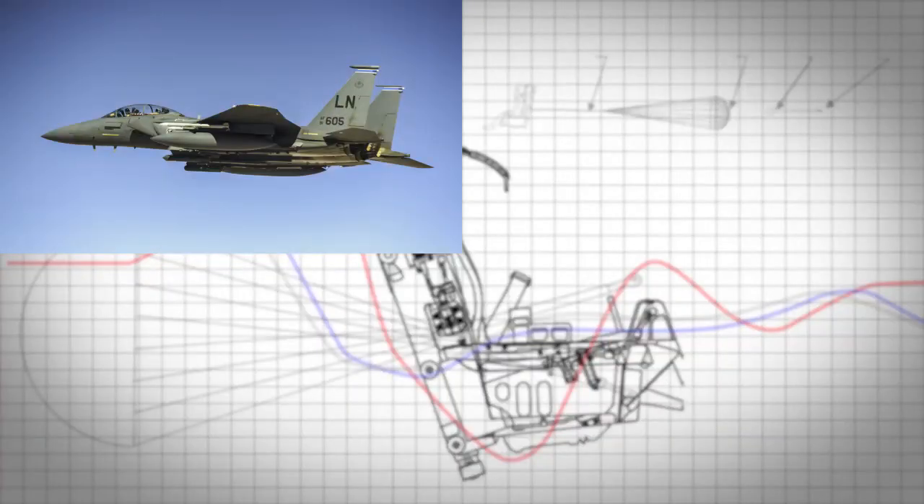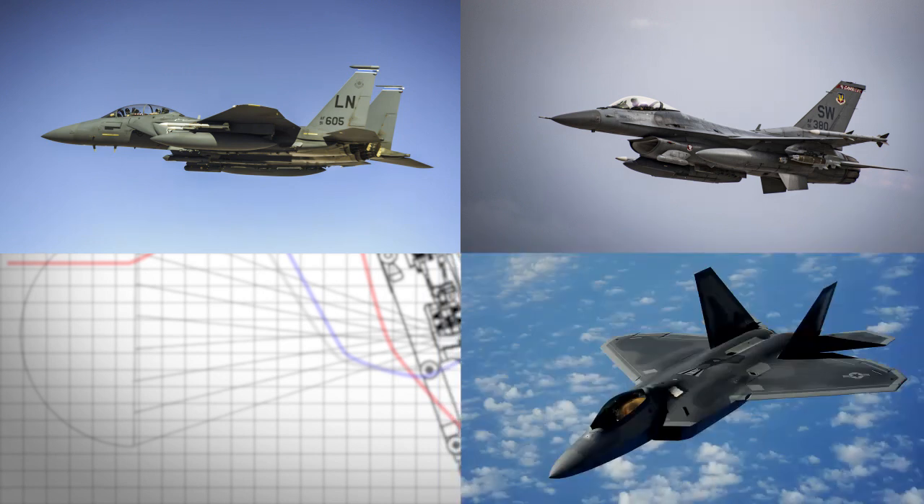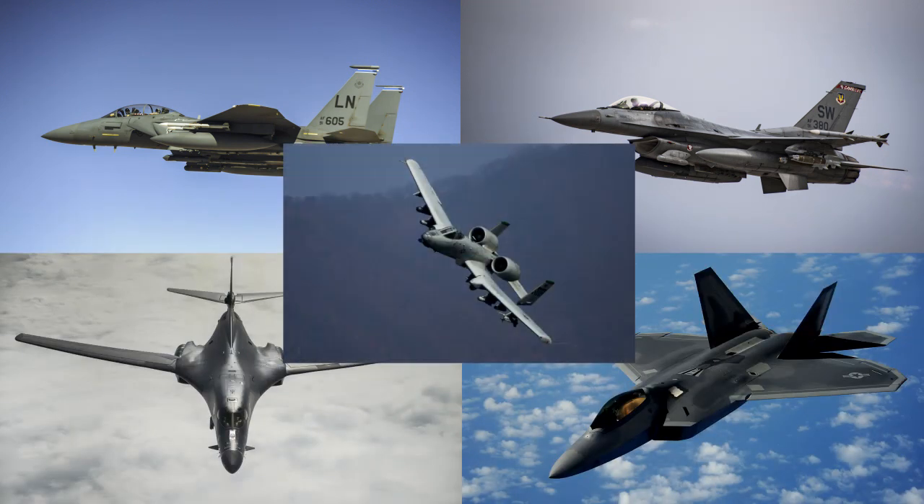As part of the ejection seat team, I work with the US Air Force to upgrade their current ACES II ejection seats to the ACES V, which contain many new safety features. The targeted aircraft are the F-15 Eagle, the F-16 Fighting Falcon, the F-22 Raptor, the B-1 Lancer, and the A-10 Warthog.